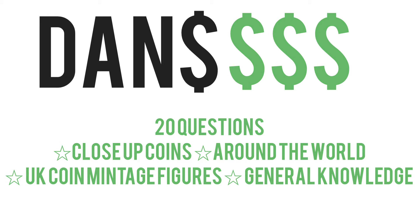Hi guys, Dan's Dollars here, a very good evening to you all. So last week I did actually make a coin quiz — 20 questions in the quiz, 4 categories: close-up coins, around the world, UK coin mintages, and also general knowledge. In this video we are going to go through all of the answers, and we will start with the close-up coins.